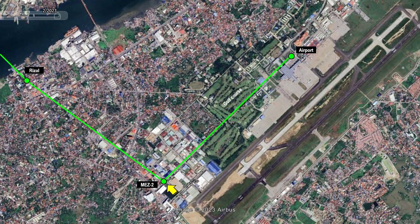The second station of the Maktan ART is the Mez 2 Station. Between the Mez 2 and airport stations, the ART cabins will fly over a Mez 2 road, subdivision road, and a golf course, then proceed to enter the airport premises towards the airport station.